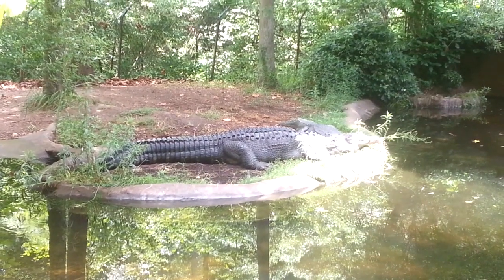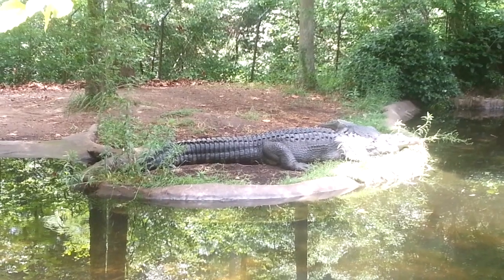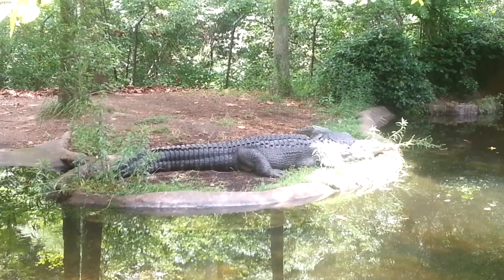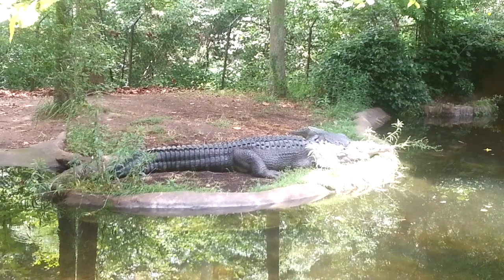Hello everyone and welcome back to another Specimen Saturday special. We are here with some more clips from our archives. These clips are actually from last June, a year ago this month, when my wonderful darling and I went to visit the North Carolina Zoo.